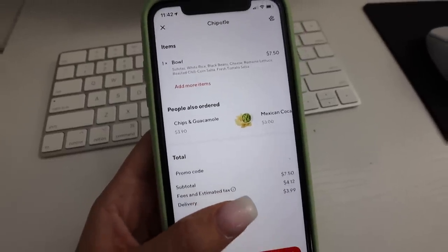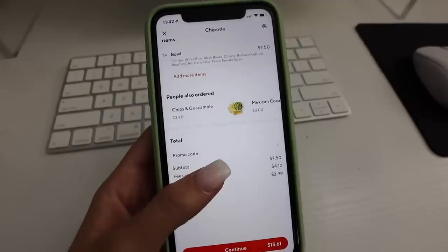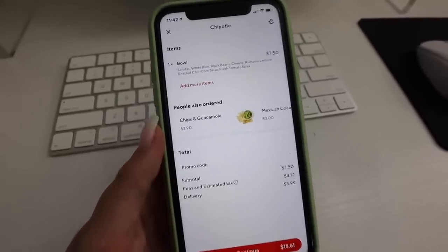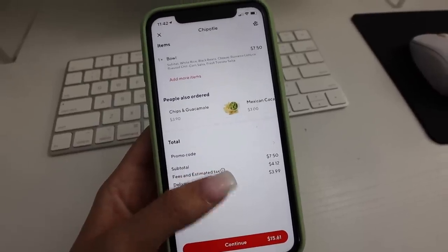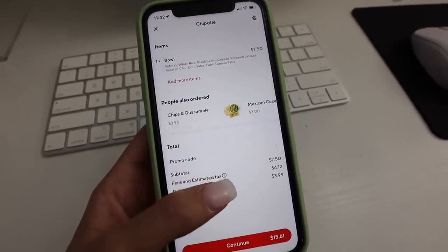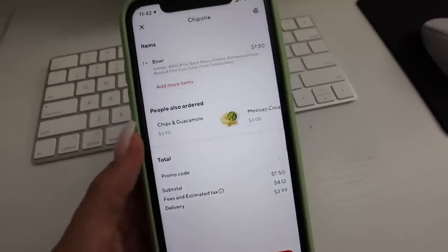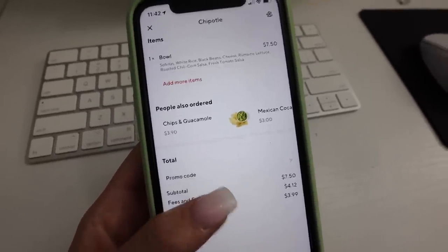I decided to be smart and save some money. I'm back home and I decided to order Chipotle for lunch because I haven't had it in forever and I love Chipotle. I usually get a bowl with sofritas, rice, black beans, cheese, lettuce, corn salsa, and tomato salsa. I'm so annoyed because they have free delivery if you order over $15, but because it's just for me I have to pay $4. But whatever — it's worth it because I'm starving and we haven't gone grocery shopping yet this week.